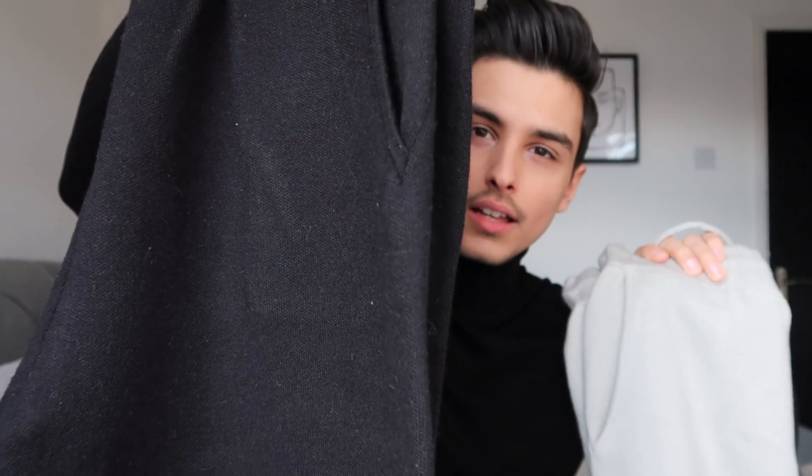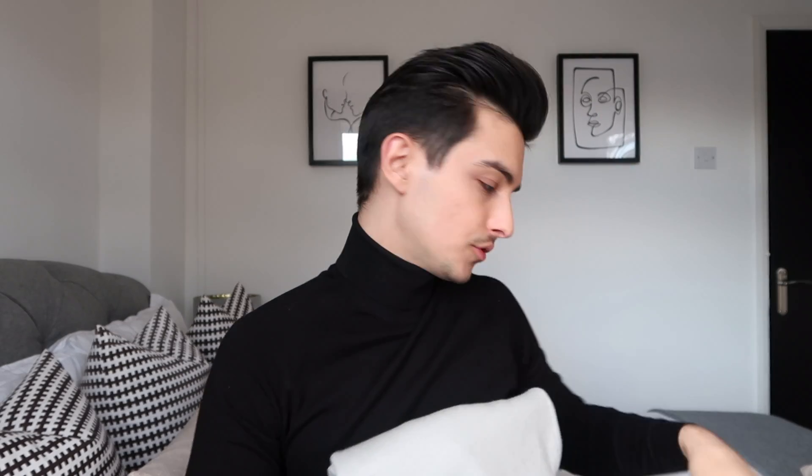The first item is probably the most practical one. I bought it in different colors to decide once I received the package. It's a knitted loungewear set. I have the black version, a green-grayish color, and a third one in off-white — which is actually quite creamy in person. I have three pairs of sets in different colors.